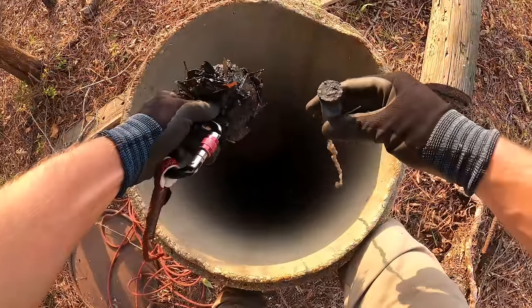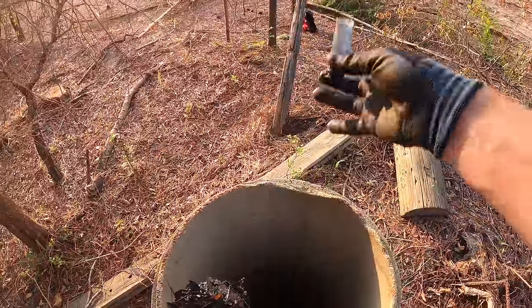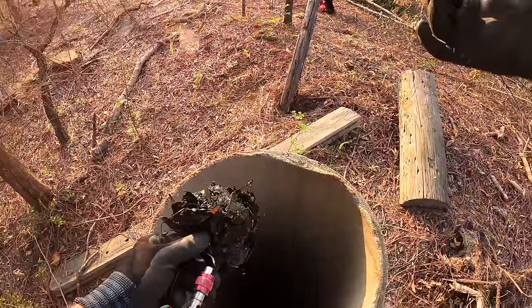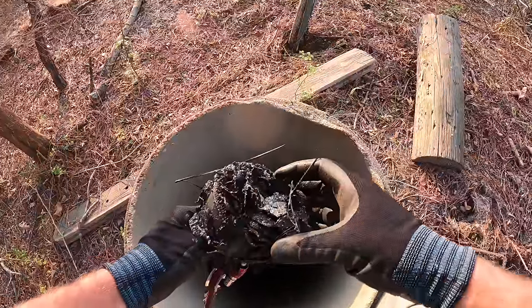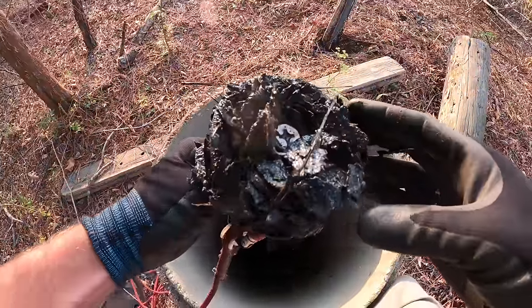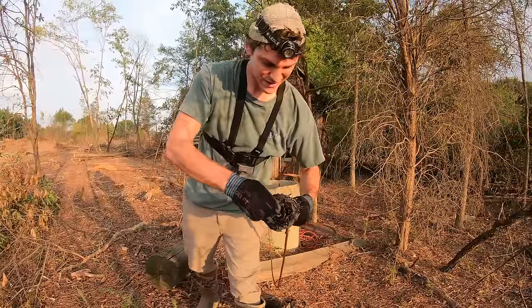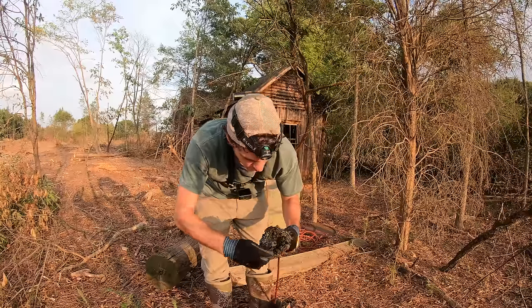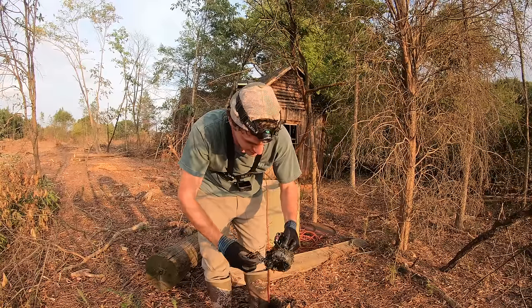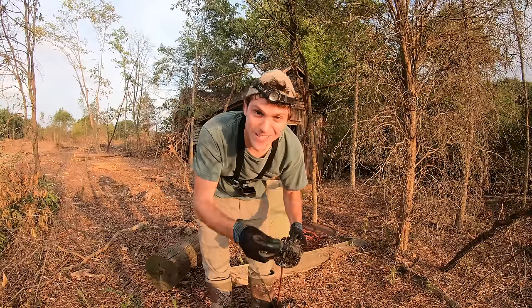It stinks too. We have a shotgun shell that has a steel base on it — we'll throw that aside. All kinds of iron debris — that's crazy. Lots of rust flakes, so we're going to have to clean that off, but there could be something good in there that just rusted away and this is what's left.